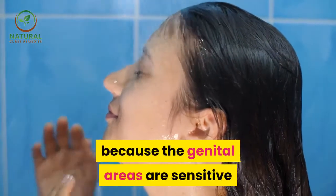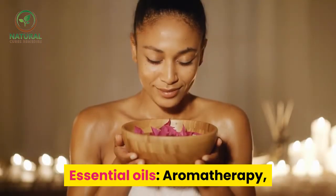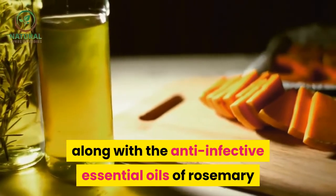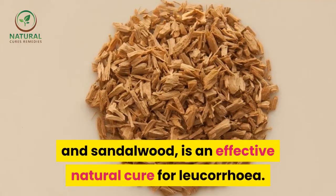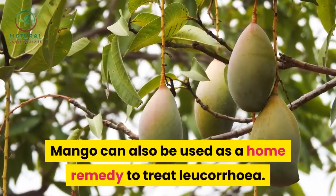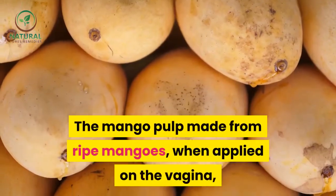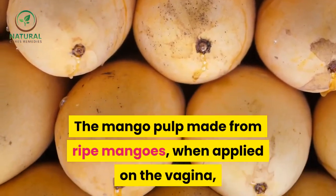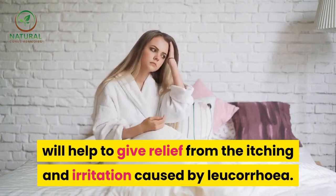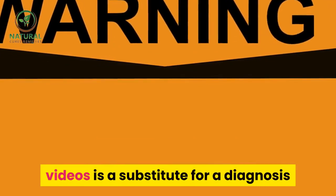Good hygiene — for a person with leucorrhea, maintaining good hygiene is key because the genital areas are sensitive and vulnerable to bacterial infections. Essential oils — aromatherapy along with the anti-infective essential oils of rosemary and sandalwood is an effective natural cure for leucorrhea. Mango — mango pulp made from ripe mangoes, when applied on the vagina, will help give relief from itching and irritation caused by leucorrhea.